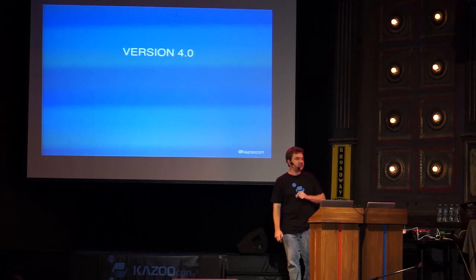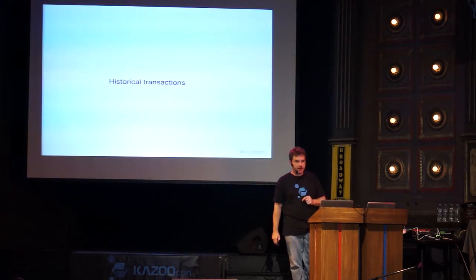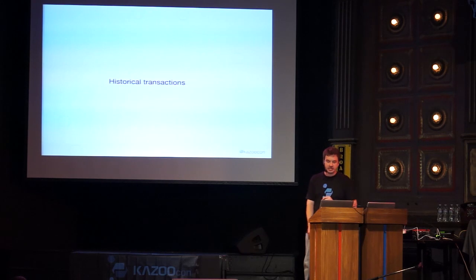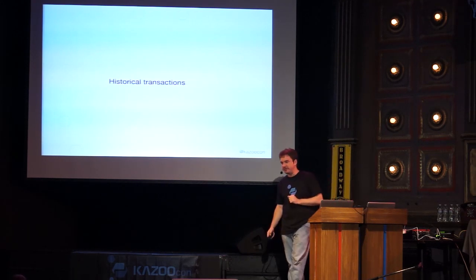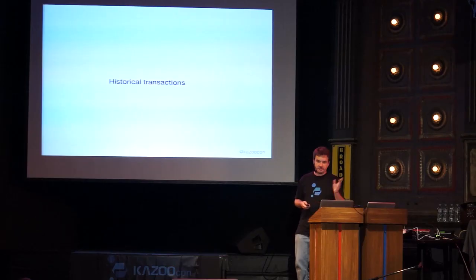Let's talk about Kazoo 4.0, which has four pillars. The first is historical transactions. Any time a billable service is modified, we store a record of that modification — who made it and what changed — in both the account and the reseller's account. This lets you run reports: for example, see that George added a new device to the sub-account, which caused a particular transaction on May 4th. This gives you full billing transparency at both the reseller and account level.